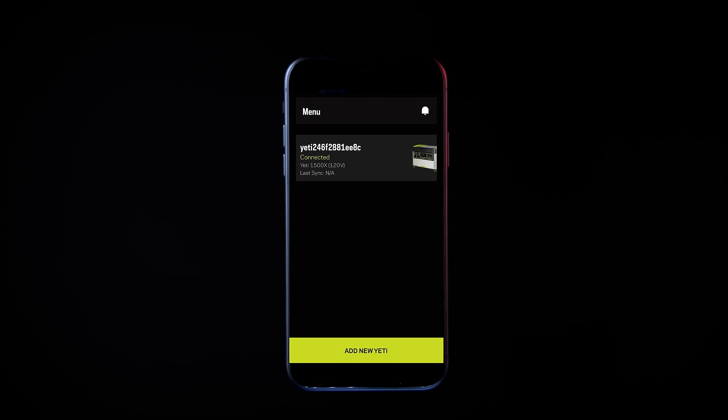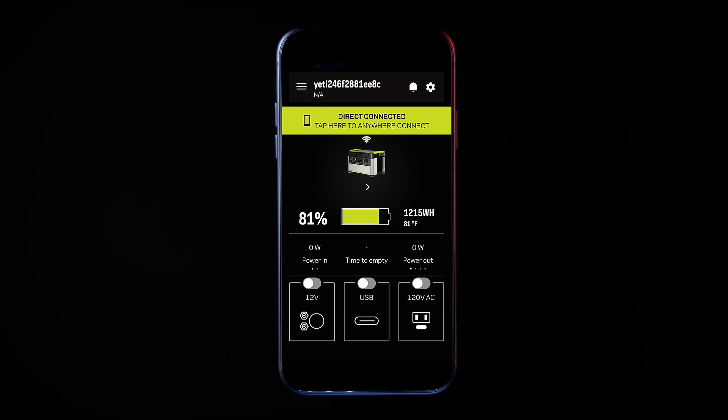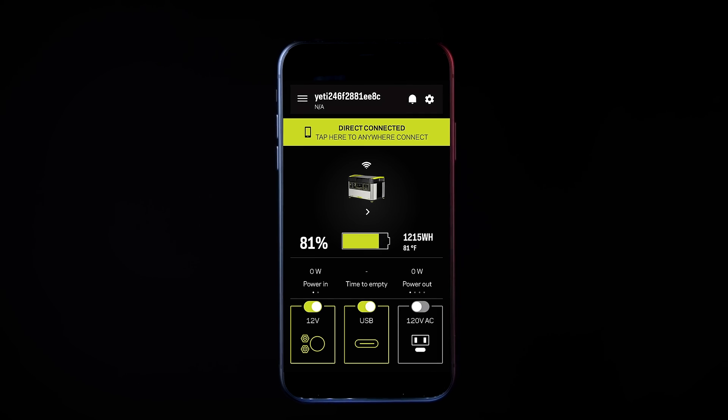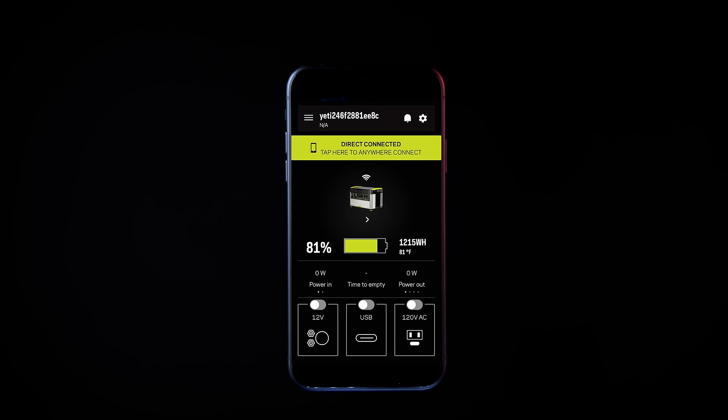We've expanded the capabilities of the latest Yeti app to include historical power tracking, charging profile options, and more. Easily pair your Yeti by pressing the wireless button and following the in-app instructions. This allows you to check battery level, power in and out, and turn ports on and off, all from the palm of your hand.